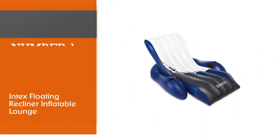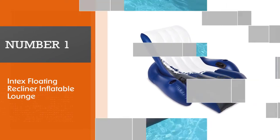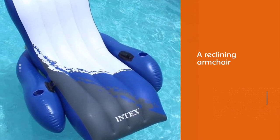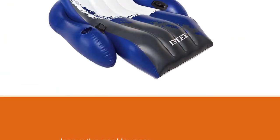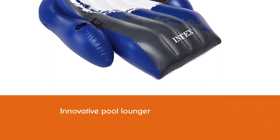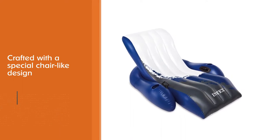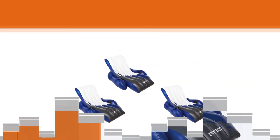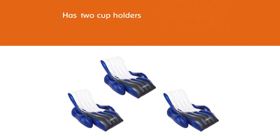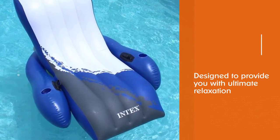Number one, most popular: Intex Floating Recliner Inflatable Lounge. A reclining armchair that floats in the water might seem a bit far-fetched, but it's a reality with this innovative pool lounger from Intex. Crafted with a special chair-like design, handles, a backrest, armrests, and two cup holders, this lounger provides ultimate relaxation. Constructed from 18-gauge vinyl, it has maximum stability and won't develop holes or leaks. If it does get a hole, it comes with an included repair patch that anyone can apply.